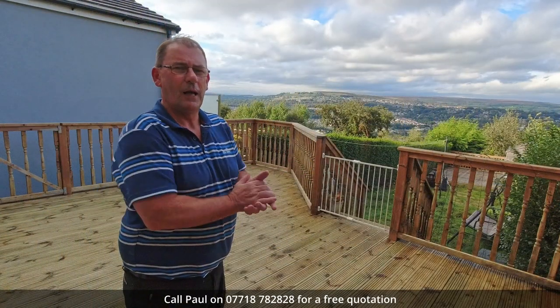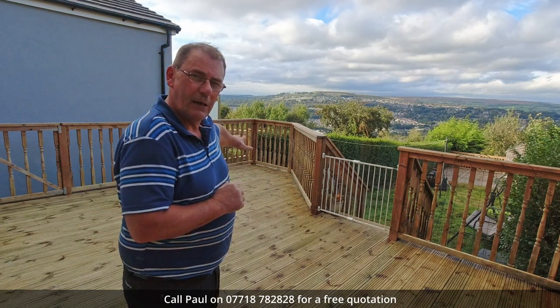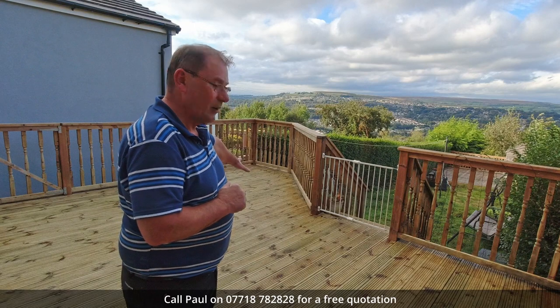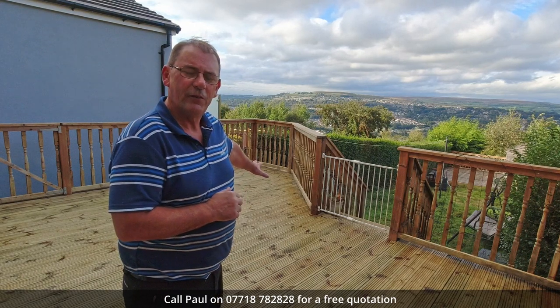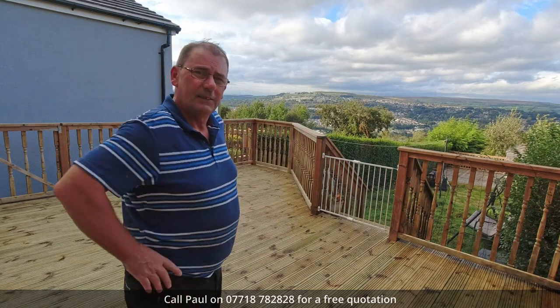So, four o'clock and we're about finished — just put two coats of decking oil down and it's looking absolutely brilliant. When compared with the state it was in when we started, I'm really pleased with the job. Time to go home.